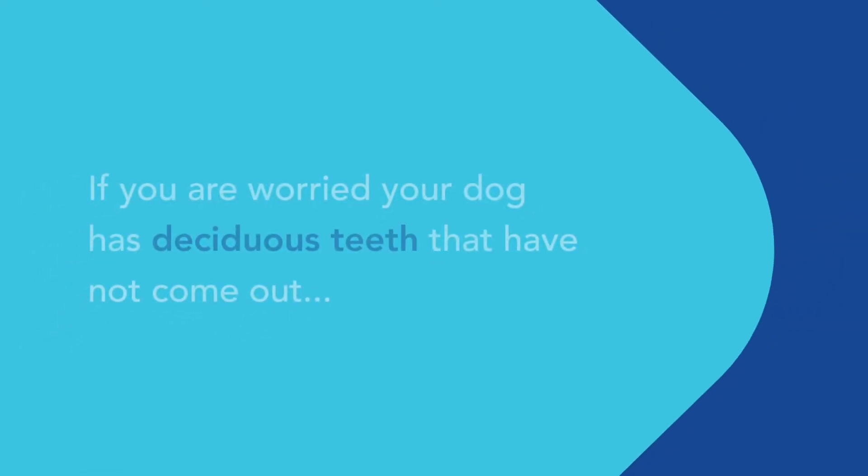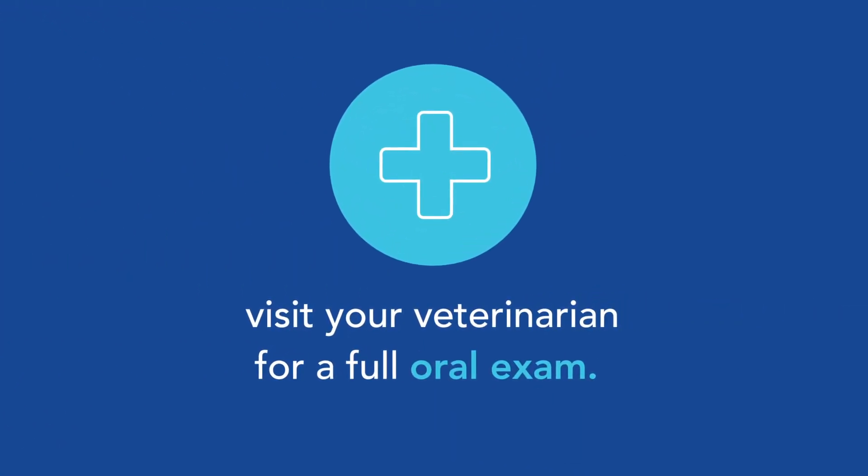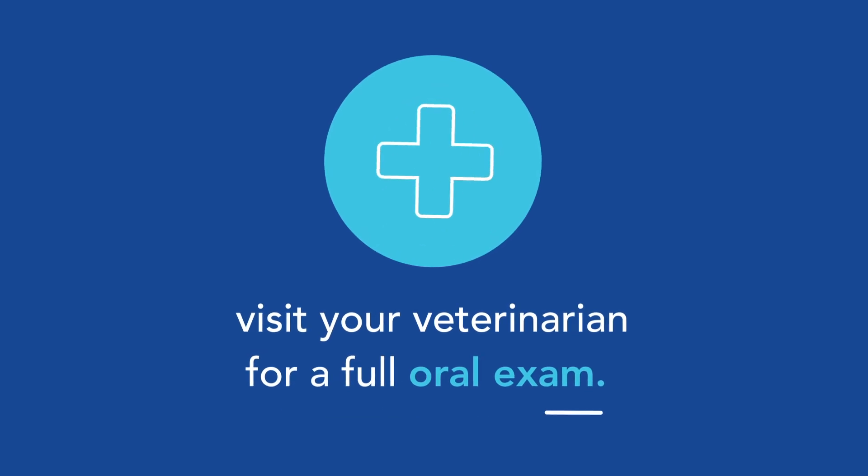If you're wondering if your dog has baby teeth or deciduous teeth that haven't come out, go ahead and take your pet to your primary care veterinarian and have them do a full oral exam. I would recommend that around six months of age they look at the mouth and see if there are any persistent deciduous teeth, and if that's the case, they're going to refer you to a veterinary dentist.